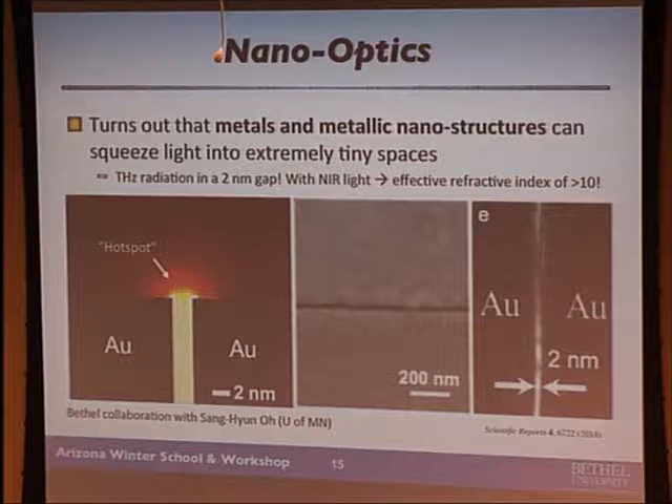Thinking about light at the nanoscale, one way to decrease the wavelength of light is to squeeze it using metals. Metallic nanostructures can squeeze light into very, very small spaces, and this forms the basis of my research in nano-optics, sometimes called plasmonics or nanophotonics. In a collaboration with Professor Seng Oh at the University of Minnesota, we showed that you can transmit terahertz radiation through a two-nanometer gap in a metal film — that's a factor of a million in terms of squeezing light.